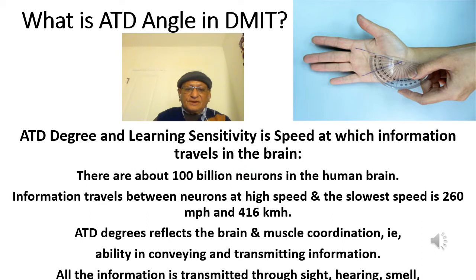ATT degree reflects the brain and muscle coordination, which is very important for any kind of sports or school children. This is the ability in conveying and transmitting information. All information is transmitted through sight, hearing, taste, and touch to neurons and delivered to the brain for analysis. The cleverness we recognize in day-to-day life is all about muscle and brain cell coordination and how fast they coordinate.